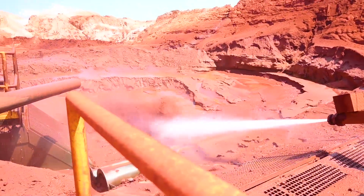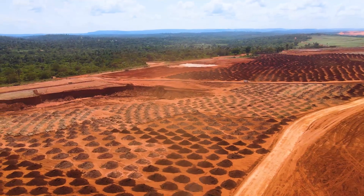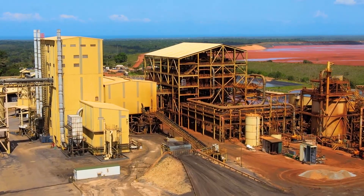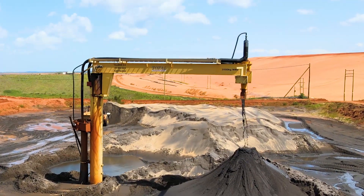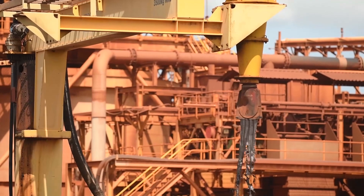Our first job is to separate out the things that we do want — the minerals — from the stuff that we don't want. We effectively take it up to height and run it through a series of spirals using water and gravity. The minerals, classified as heavy mineral sands, because they're heavier and have a higher density, spin closer to the centre of the spiral and throw out the things that we don't want.